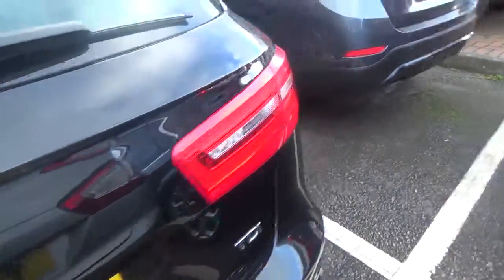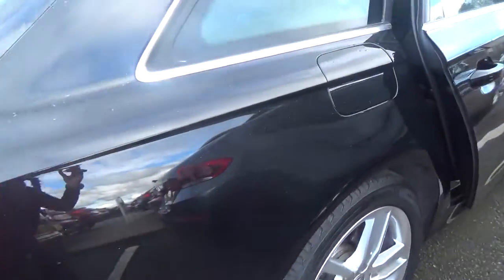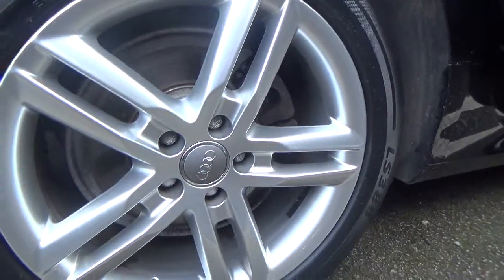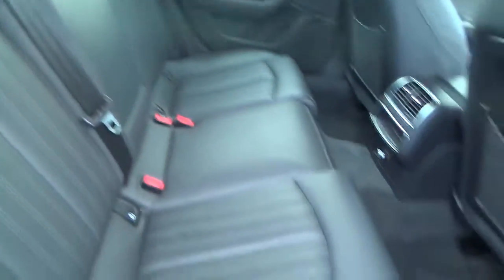Let's go into the interior. Nice clean interior, nice clean leather interior, well looked after. No wear and tear or nothing like that.